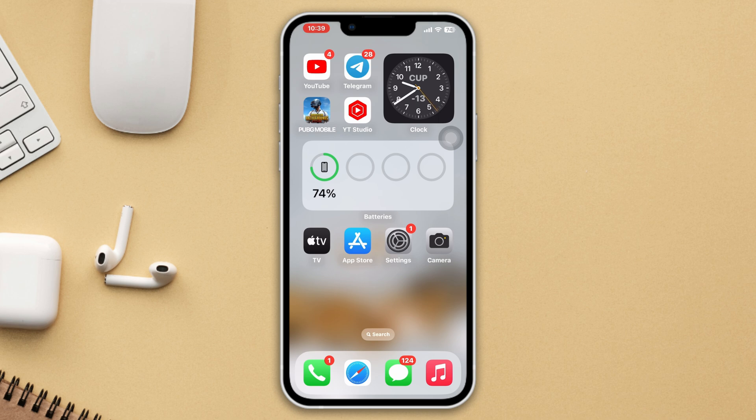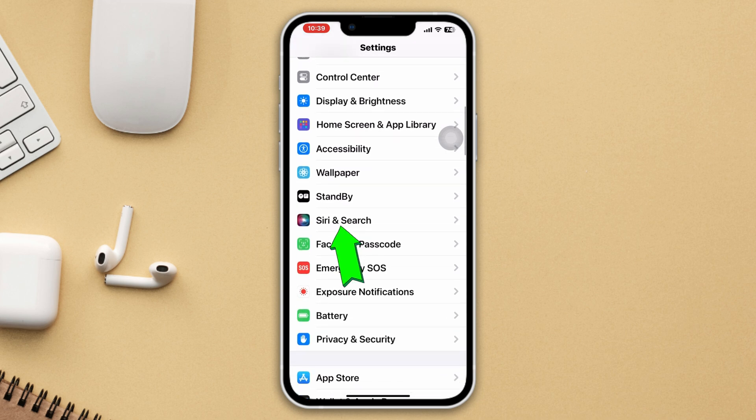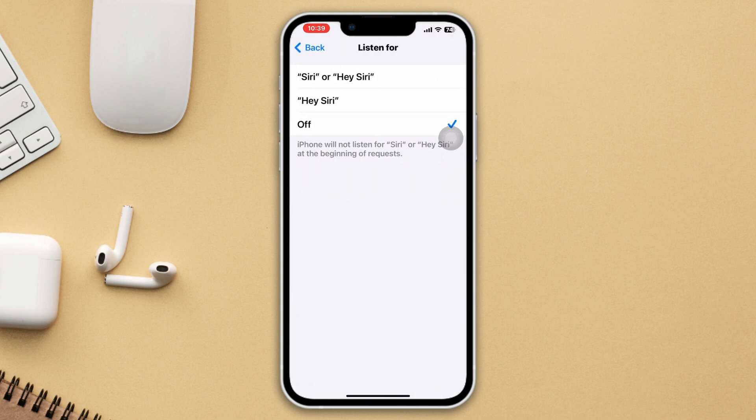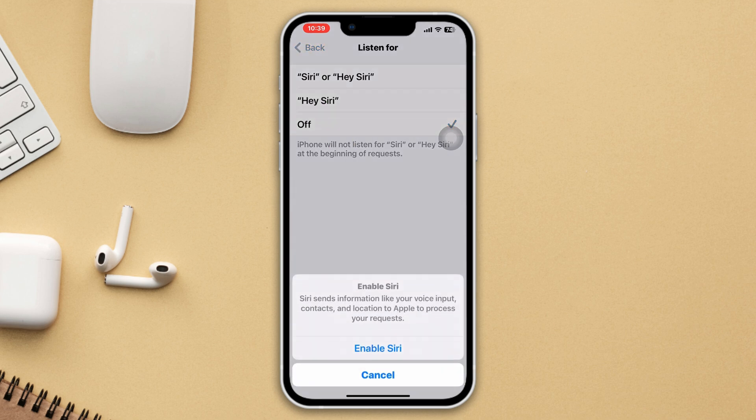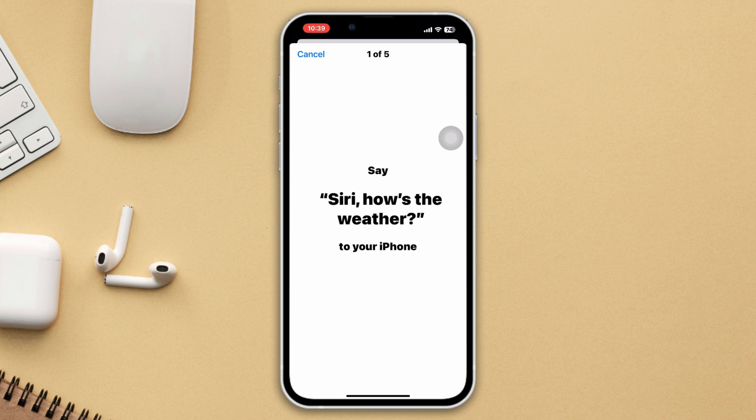Method 2: Enable Siri from the Settings. Open Settings, scroll down, tap Siri and Search, tap Listen For, then tap Siri or Hey Siri. Tap Enable Siri. Now go through the process, enable Siri, and check your issue.